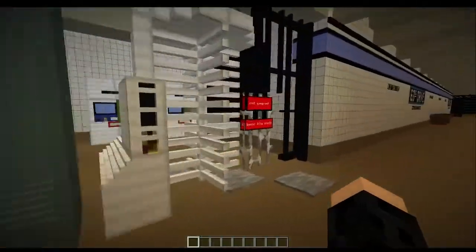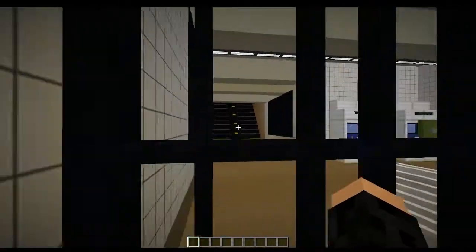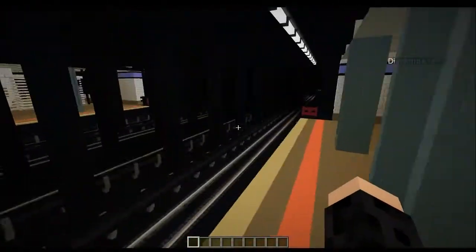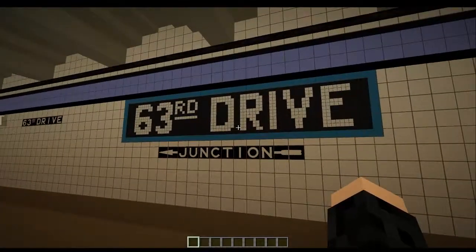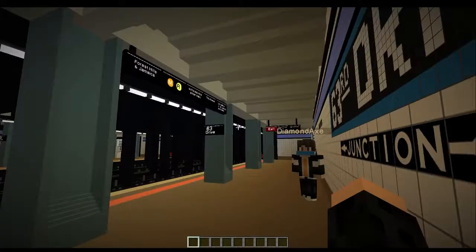Something very interesting about this station is that this staircase goes straight down to the platform, whereas typically on these Queens Boulevard stations there is a mezzanine and it doesn't go straight down to the platform like this one does. Here you have a mosaic for 63rd Drive Rego Park, and here's a route sign.